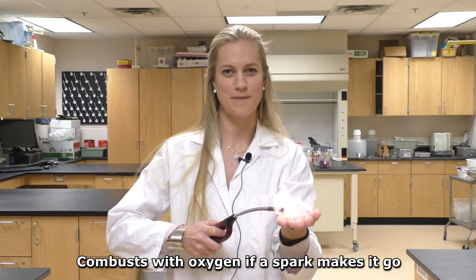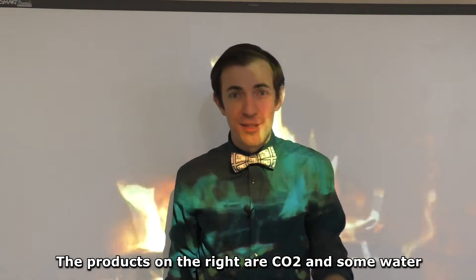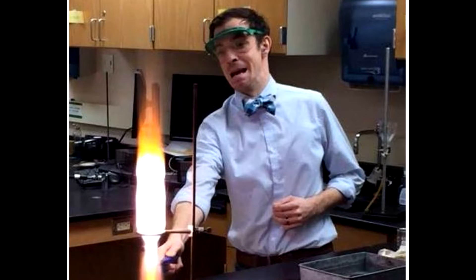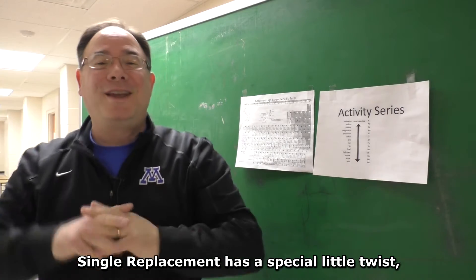Anything made with C, H, and O will combust with oxygen if a spark makes it go. The reaction is kind of lit and the flame just makes it hotter — the products on the right are CO₂ and some water.